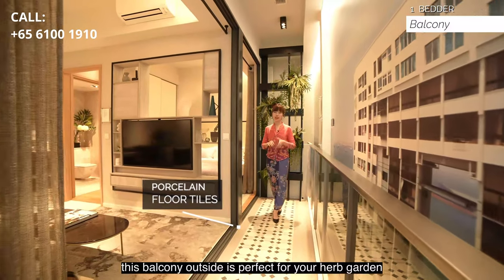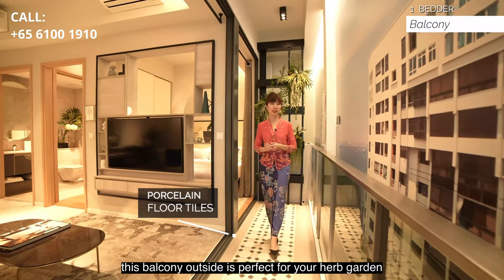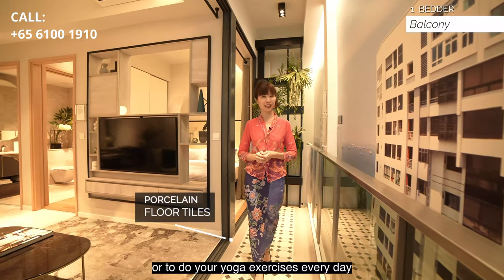Lined with porcelain floor tiles, this balcony outside is perfect for your herb garden or to do your yoga exercises every day.